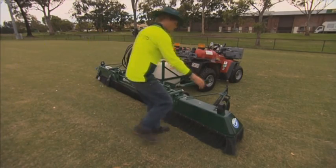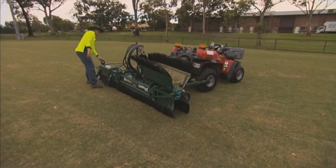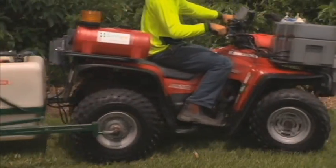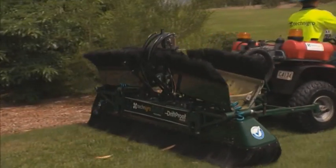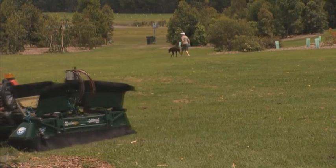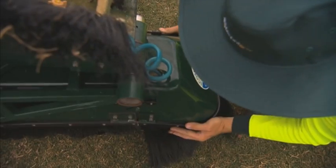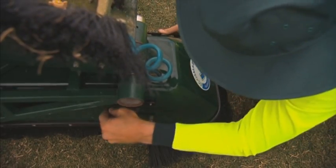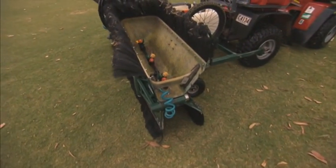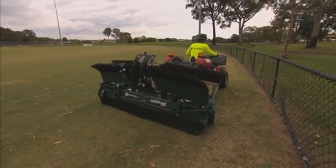The patented design allows the one-metre extensions to stack and unstack in seconds. This means the DPS can be easily converted from a four-metre wide unit suitable for operating in a large sports field to a two-metre unit suitable for the tight confines of a park. To maintain the drift-proof integrity of the unit, the end caps simply snap back into place and the foam markers reposition with ease. If required, the end caps can remain open for spraying along fence lines, negating the need for touch-up hand spraying and delivering further efficiencies.